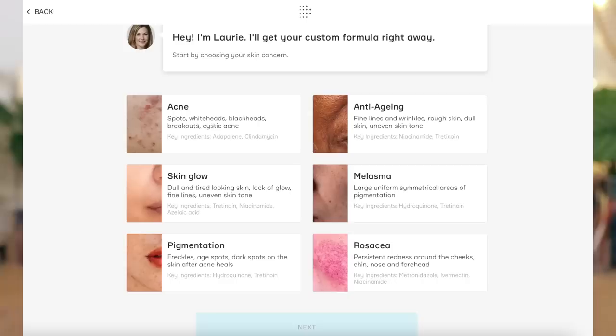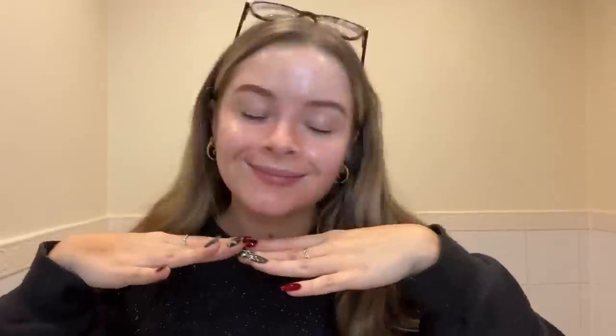At the very start, you send over pictures of your skin — the front of your face, each side of your face — to their dermatology team, along with your main skin concerns: whether it's acne, rosacea, melasma, pigmentation, fine lines, or just general skin brightness. They assess all of that and put together your own personalized bottle of skincare. You just apply it once a day at night time — one pump is enough for your whole face.